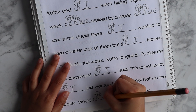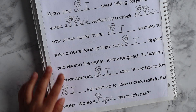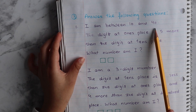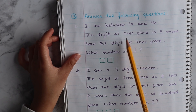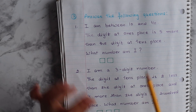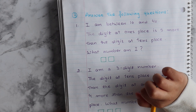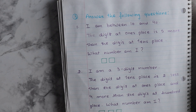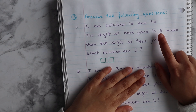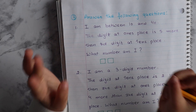Would you like to join me? I am between 10 and 40. The digit at the ones place is 5 more than the digit at the tens place. What number am I? So how are you going to do it? I am going to take a number between 10 and 40 and the digit at the ones place is 5 more than the digit at the tens place. I wrote that.